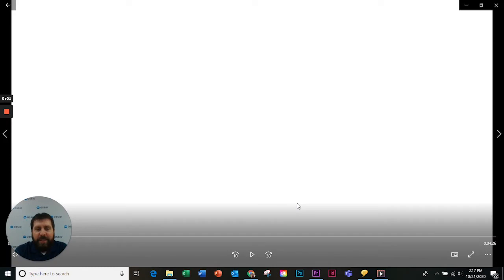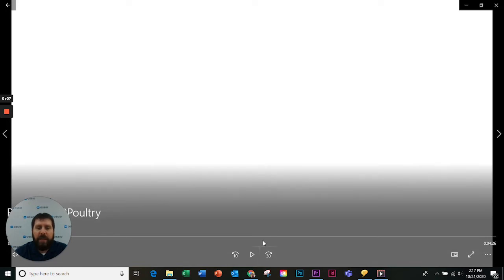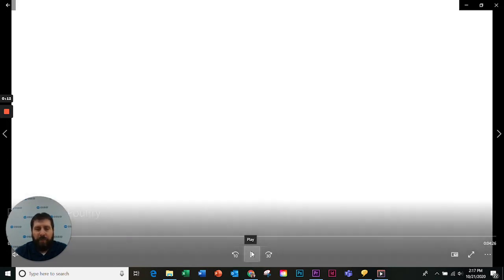Good morning. My name is Chad Deaton. I'm the product line manager here at AUSID for our thermoforming and tray sealing product lines. Today, we're going to go over one of our standard E40 thermoforming machines.